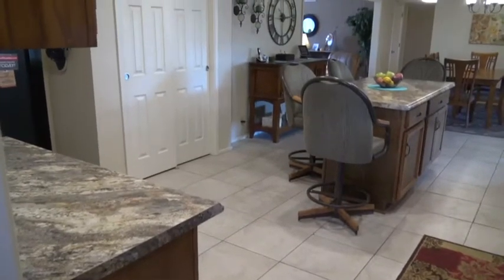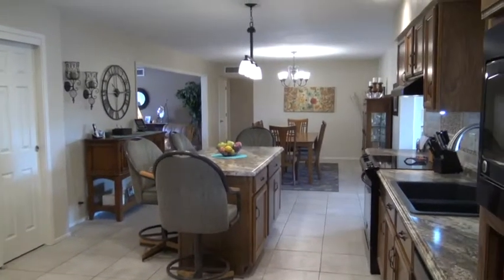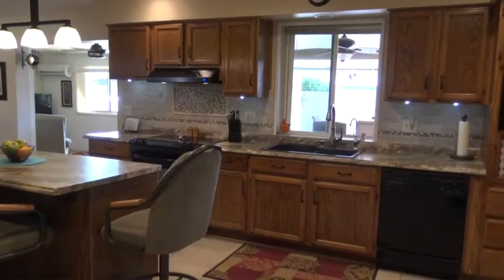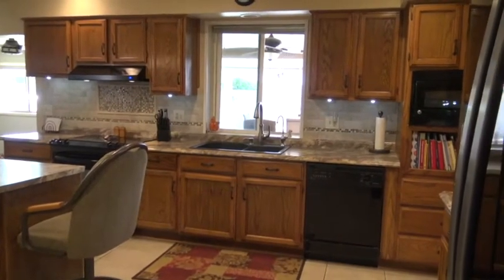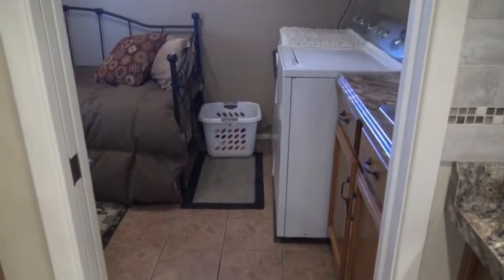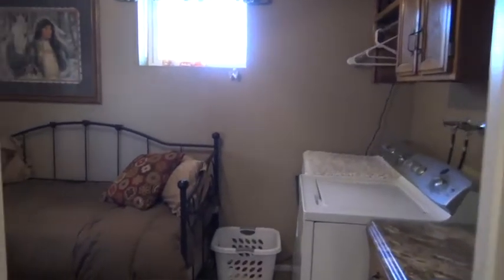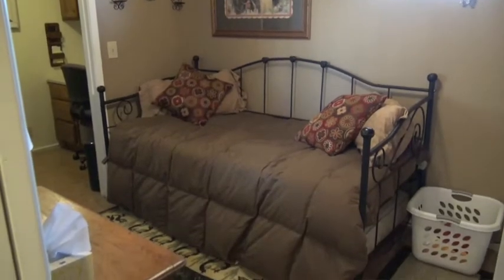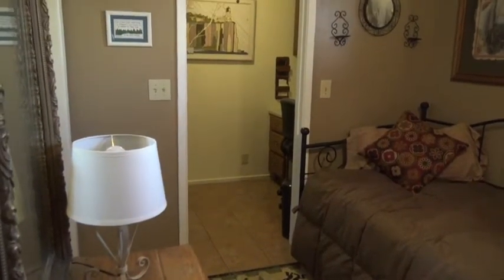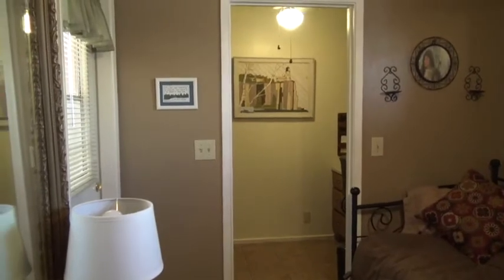Standing in the extended laundry room slash den slash office, looking back towards the dining room. There's new tile backsplash and under-cabinet lighting in the kitchen. The window over the kitchen sink looks directly out to your covered patio and extended patio. There's a pocket door that closes off the laundry room from the kitchen. You have a sink in the laundry room with a cabinet, and cabinets above the washer and dryer. The extended portion has a day bed area, and a walk-in closet with a pocket door where they've built in an office desk. There's also a door that goes out to the back patio.